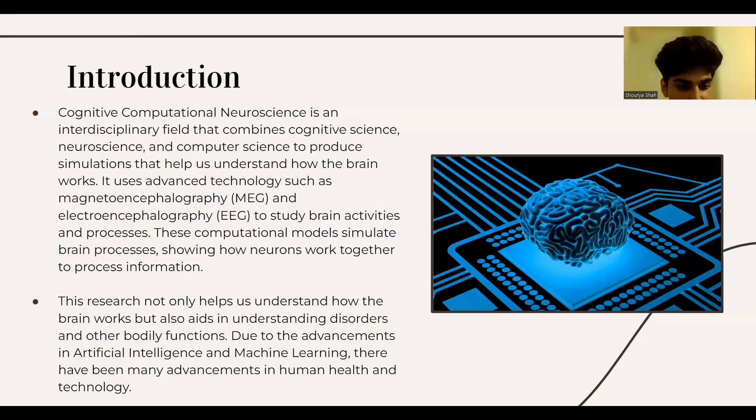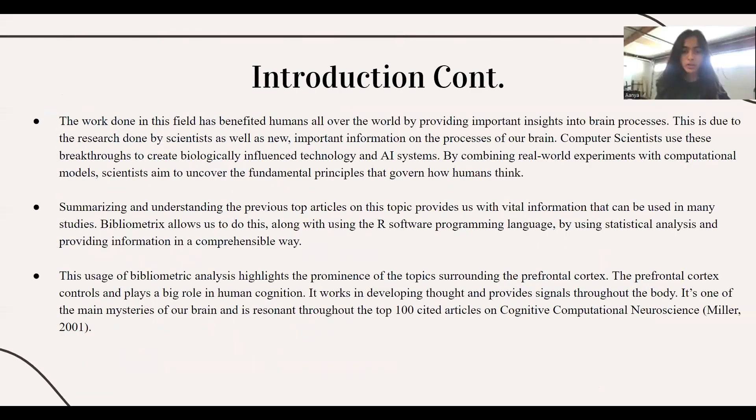Due to the advancements in artificial intelligence and machine learning, there have been many advancements in human health and technology. The work done in this field has benefited humans all over the world by providing important insights into brain processes. This is due to the research done by scientists, as well as new, important information on the process of a brain. Computer scientists use these breakthroughs to create biologically influenced technology and AI systems. Summarizing and understanding the previous top articles on this topic provides us with vital information that can be used in many studies.